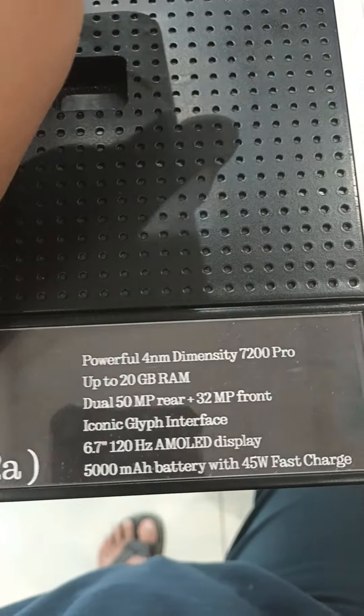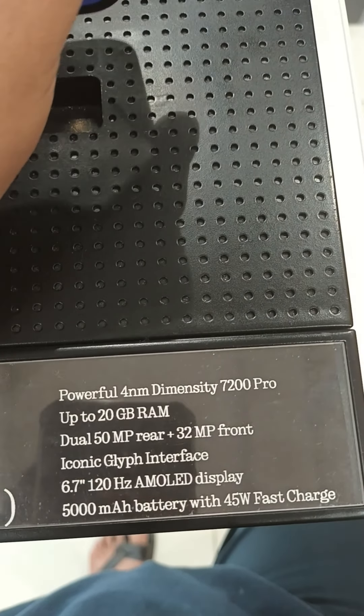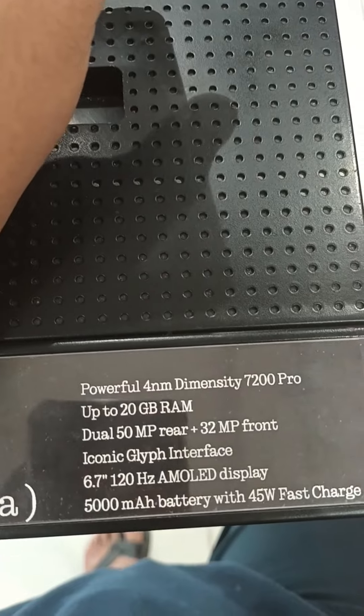Powerful 4nm Dimensity 7200 Pro, up to 12GB RAM, dual 50MP rear camera plus front 32MP. This is the 6.7 inch display. This is the 5,000 mAh battery with 45W fast charger.